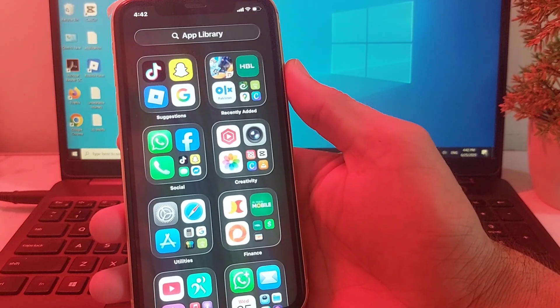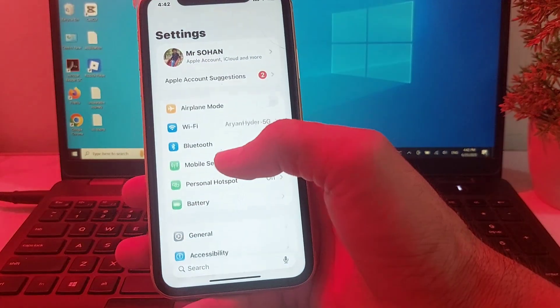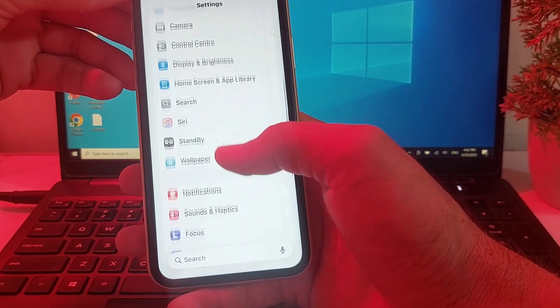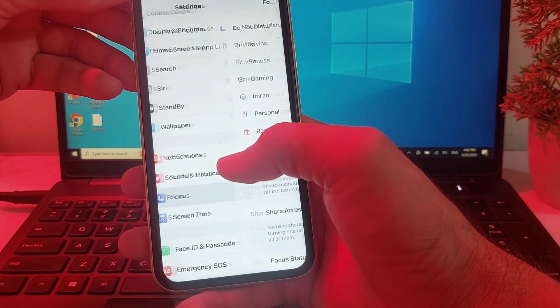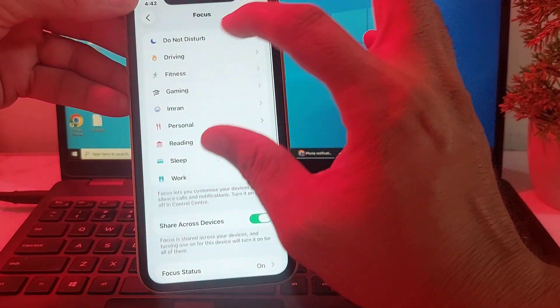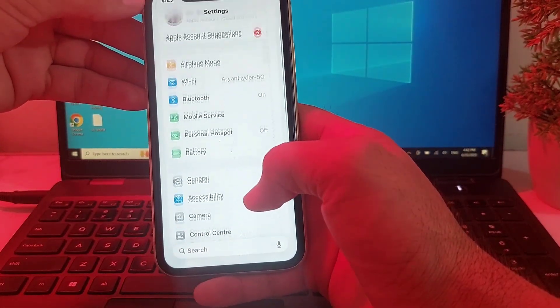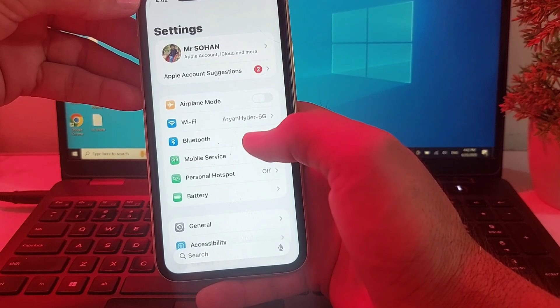If you're still having this problem, move to the next solution. Tap on Settings, then scroll down and search for Focus. Tap on Focus and make sure that your iPhone device is not set to silent from here. After that, go back and check if the problem is fixed or not.